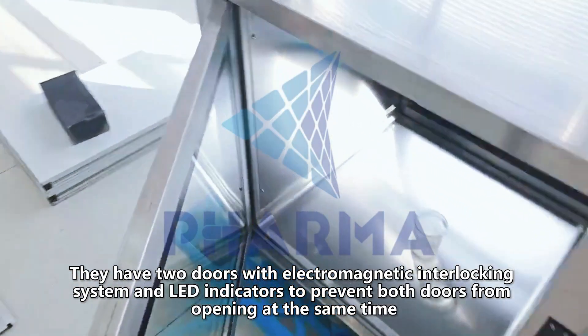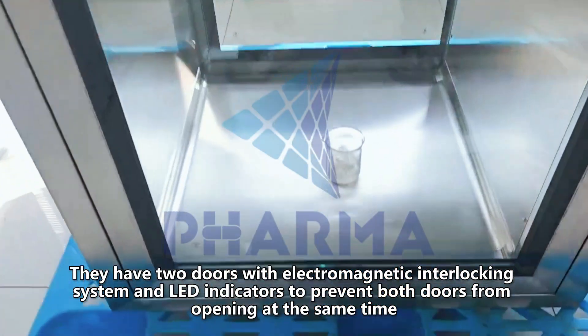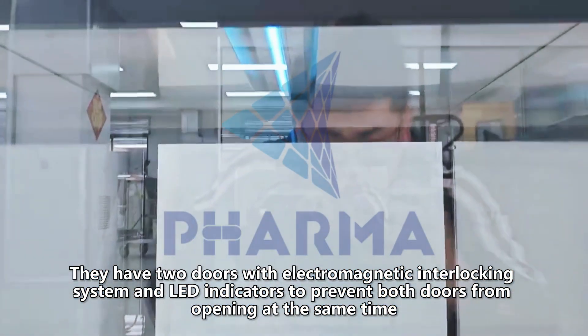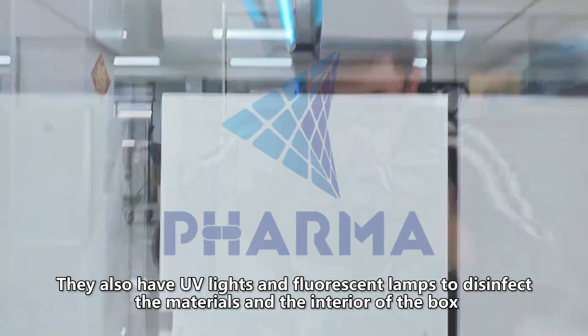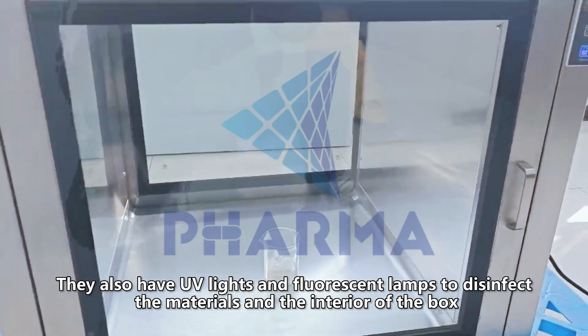They have two doors with electromagnetic interlocking system and LED indicators to prevent both doors from opening at the same time. They also have UV lights and fluorescent lamps to disinfect the materials and the interior of the box.